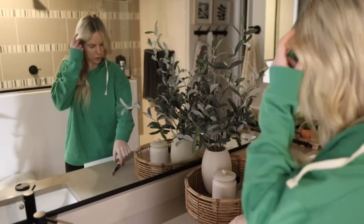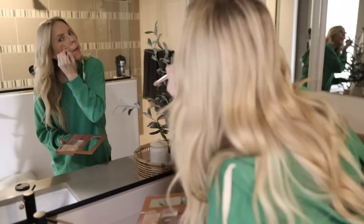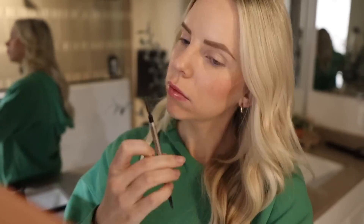I also put on a little bit of makeup, did my skincare routine, and all the things to get myself ready for the day. If I don't do it now, it's probably not going to happen. So I try to do this first thing in the morning if I have a few minutes.